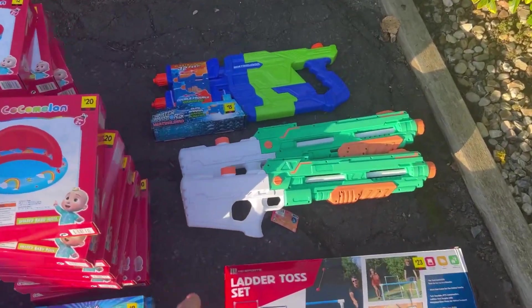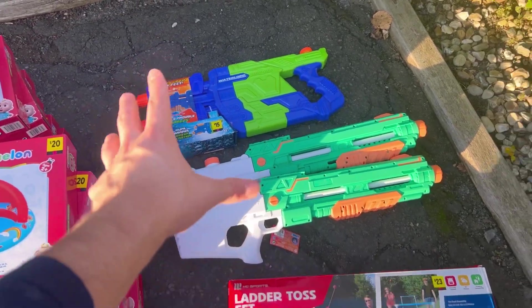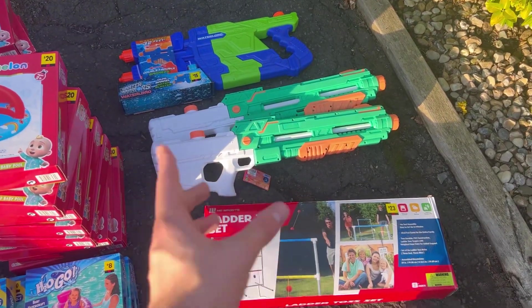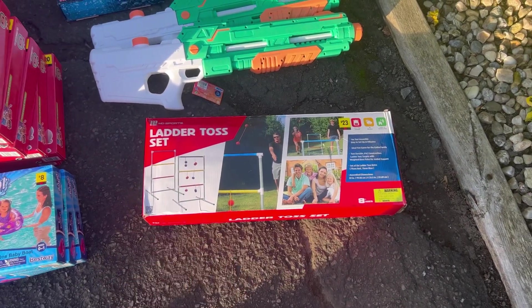Finally over here, we got these water guns — these are Nerf super soakers I believe. I got them for like a dollar fifty. That one was also a dollar fifty — insane deals. That's a huge gun right there, people go crazy for that stuff. And then one last thing is the ladder toss for two dollars and thirty cents — unreal.